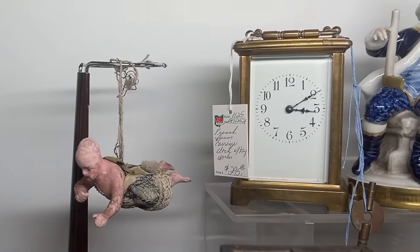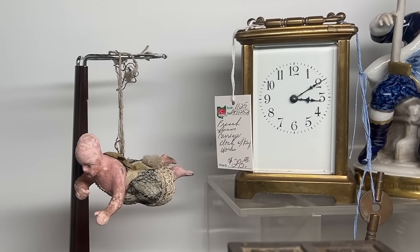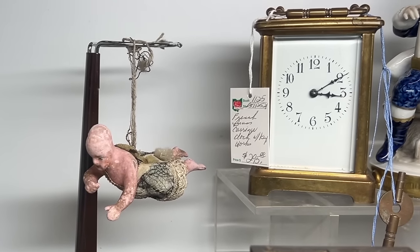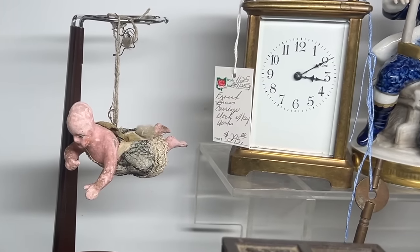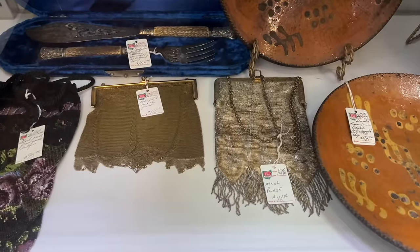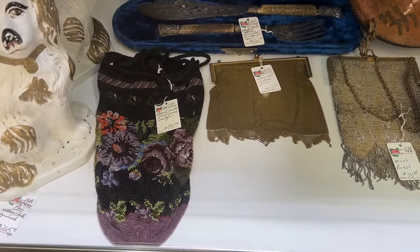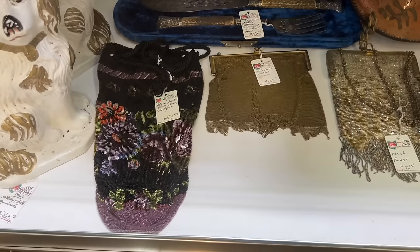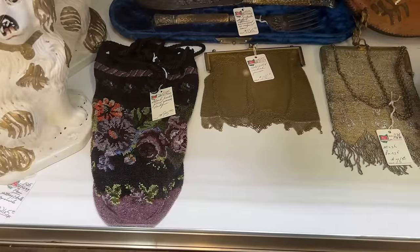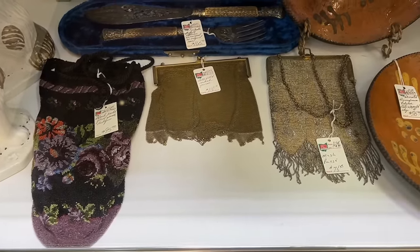Look at that tree topper angel from about 1900 — that's a very hard thing to find. It could use a new hairpiece but the rest seems to be in really good condition, priced at $75. That's a pretty scarce item. A couple more mesh purses and this nice reticule — a viewer of mine mentioned the other day that the larger reticules like this were done earlier because women had to put their fans in them, and then when carrying a fan became less fashionable the bags got smaller.